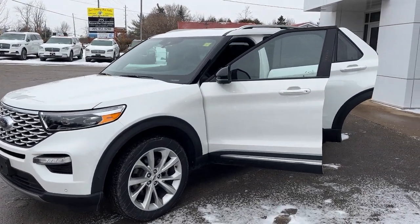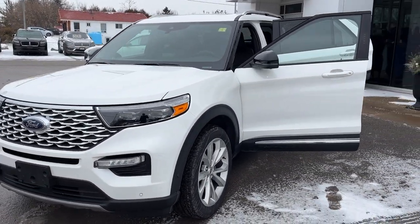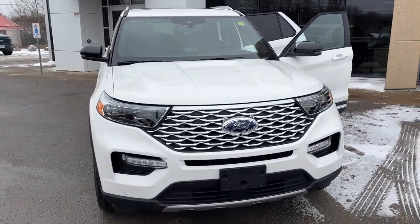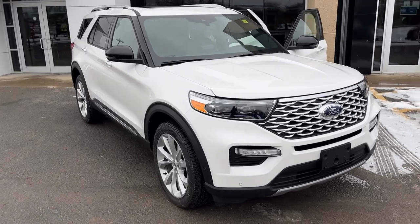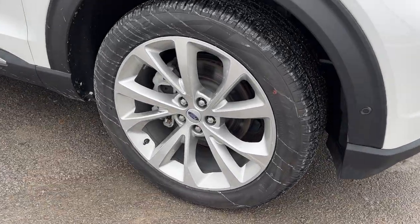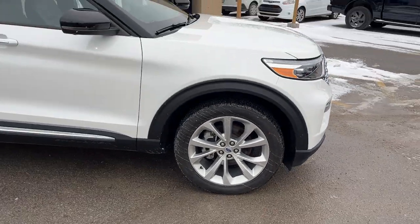2023 Ford Explorer Platinum 4-Wheel Drive. This one's a 601A package in the Star White Metallic Tri-Coat Paint. Beautiful looking Explorer. You're rolling on 21-inch machined aluminum alloy wheels with painted pockets and all-season Pirelli tires.